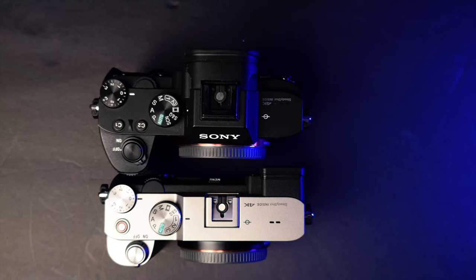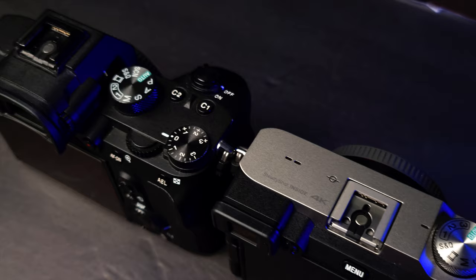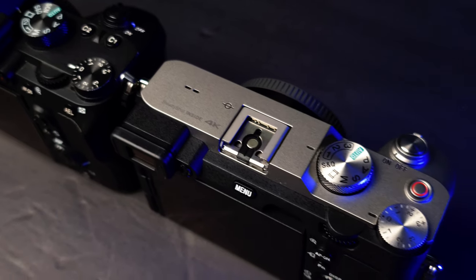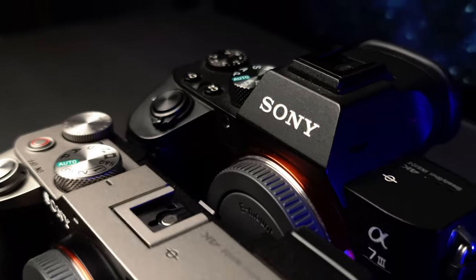One of the main things you're taking a hit on when making this camera smaller is the custom buttons. The a7III has a bunch of custom buttons you can configure. The a7C is missing some of those, but there are still a lot of customizable buttons that let you make things faster. Honestly, I miss them and I don't — I've kind of gotten used to where I put my functions and it doesn't really bother me for the most part.